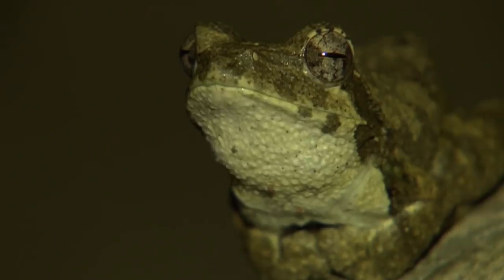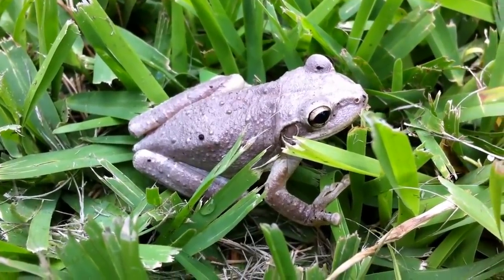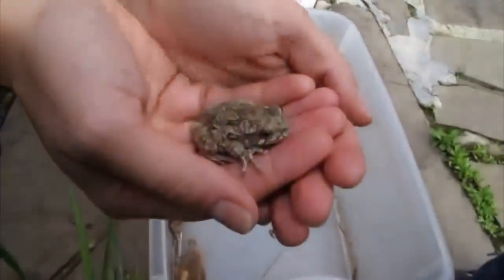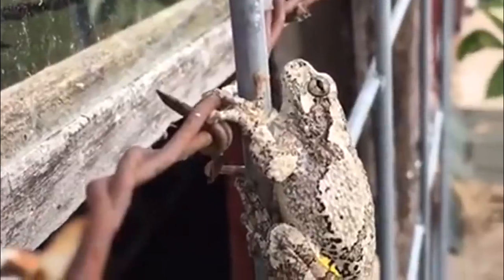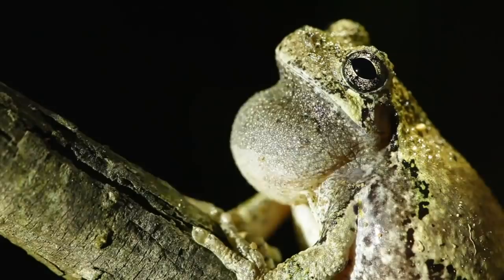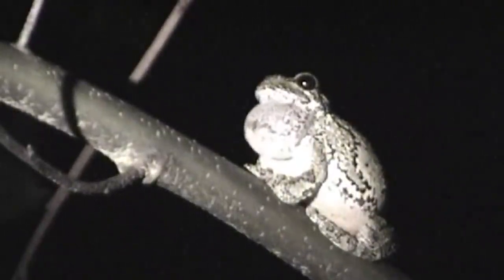The Grey Tree Frog is nocturnal. It spends the day resting in trees and shrubs, and at night crawls among the branches and leaves looking for food. It usually only comes out of the trees during breeding season and in the winter, when it hibernates under leaves, bark, or rocks on the forest floor. One amazing thing about this frog is that it can change its color in seconds — it tends to become darker when it's cold or dark, and its coloring helps it blend in with the tree bark. It also has a white underside, lots of warts, and large sticky toe pads that help it cling to surfaces. On top of all that, it has bright yellow to orange skin under its thighs.